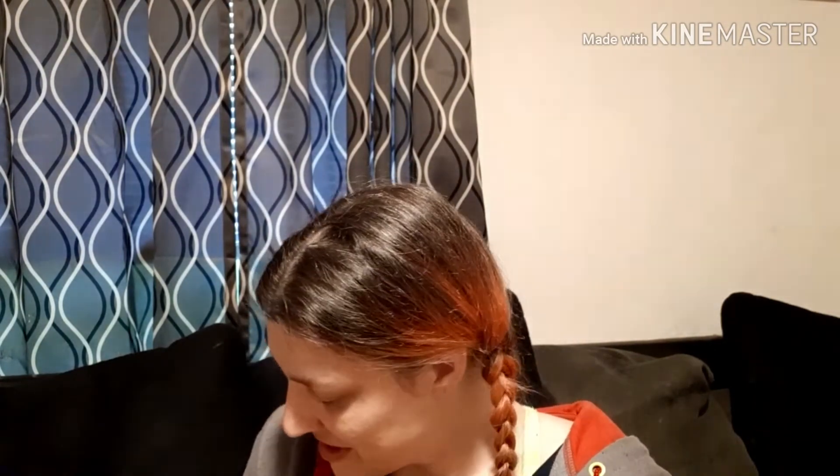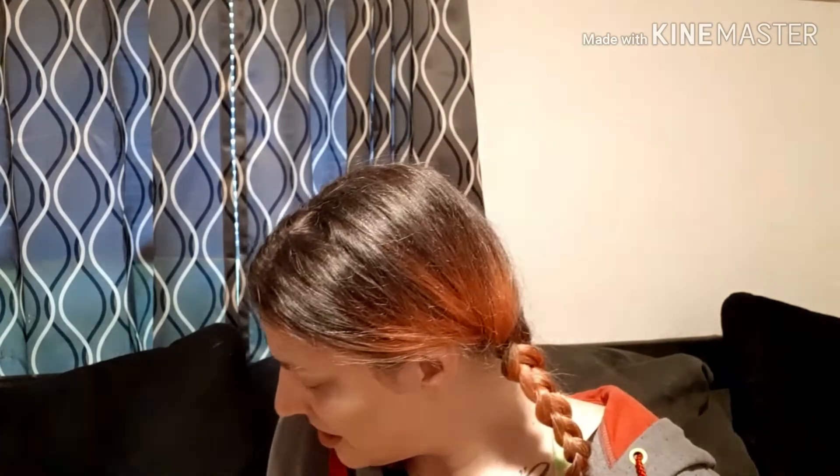That's what we got from our Ipsy Glam Bag this month — it's my first month. I'm really excited about the Ofra Highlighter and the setting powder since I don't have very many. The lip looks kind of like a chapstick while it's on. The cleanser is for dry skin, which is hard for me to find, so I'm excited to try those. I'm not really excited about the Mud Mask — I'm not a Mud Mask person — but I'm pretty sure if I'm not going to use it one of my sisters will.